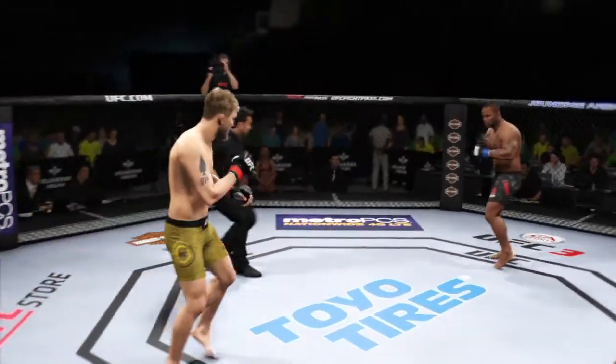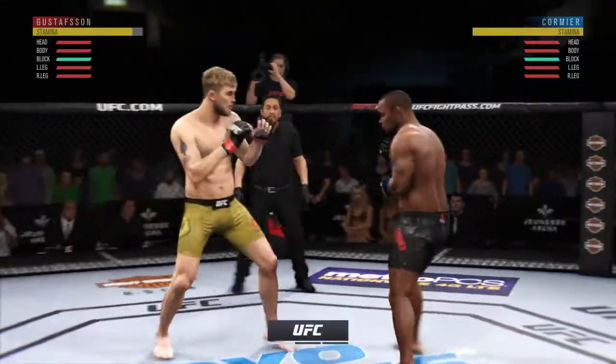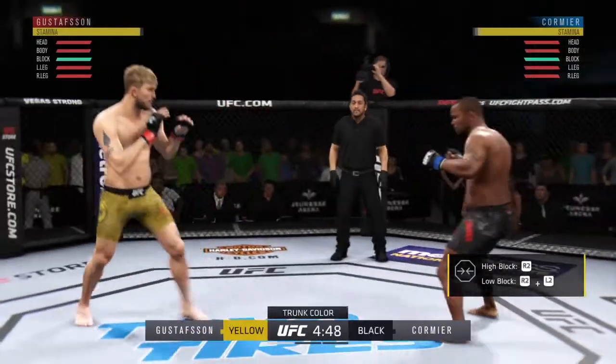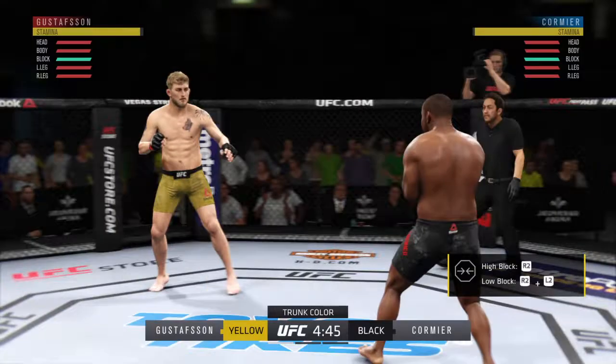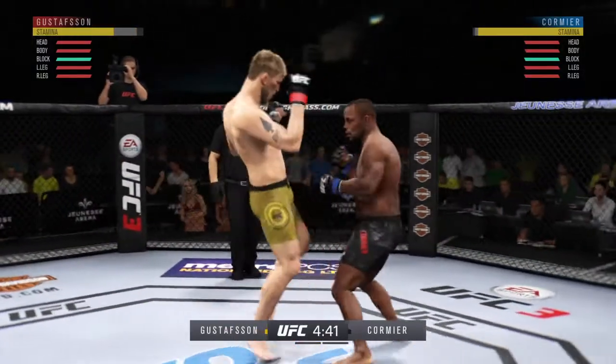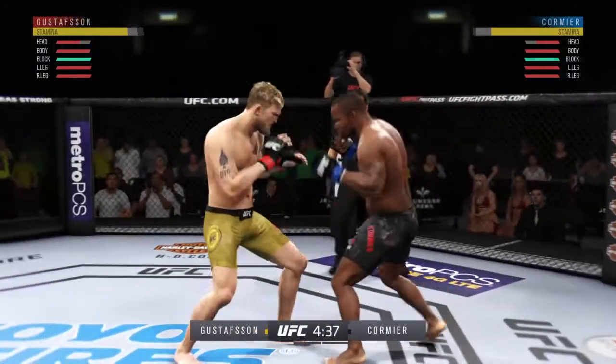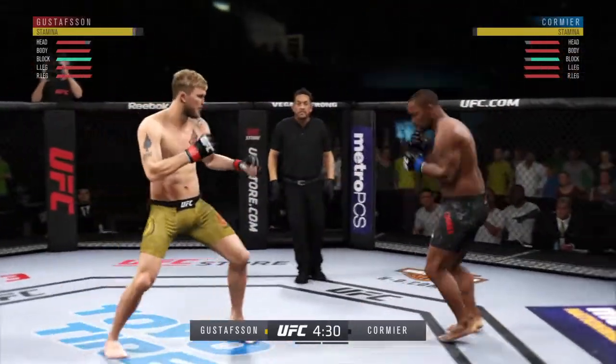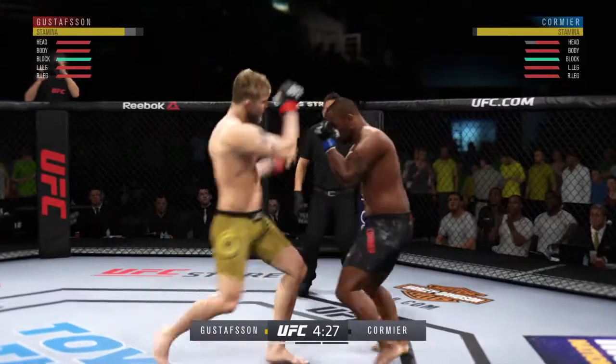And we are underway. There's a good knee to the body — he's got to be careful here. He goes for the knee strike now. Both fighters hanging down in the pocket and both landing. He got tagged there. That one hurt.